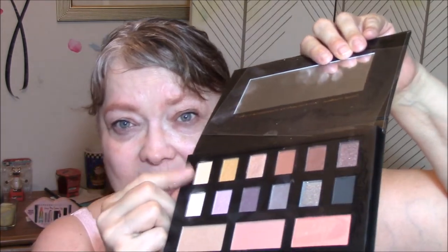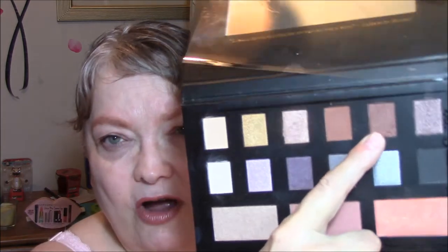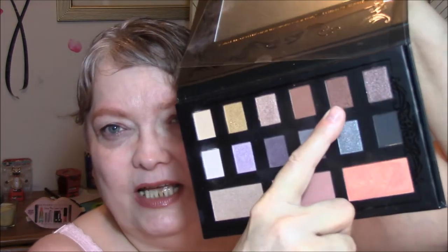For my eyes today, I wanted to do a Wednesday matte. But this palette doesn't have a lot of mattes in it, so I went with a very light shimmer — it's not a bam shimmer. I wore the same base as every day, then this one for my transition, and then this color on my eyelids today. It does have a very light shimmer — you can see flecks of gold in it, but it's very light. I think that counts for my matte this week.